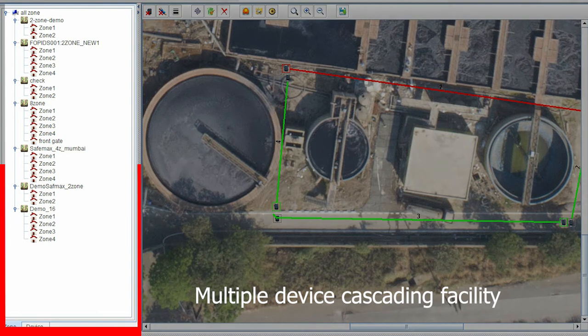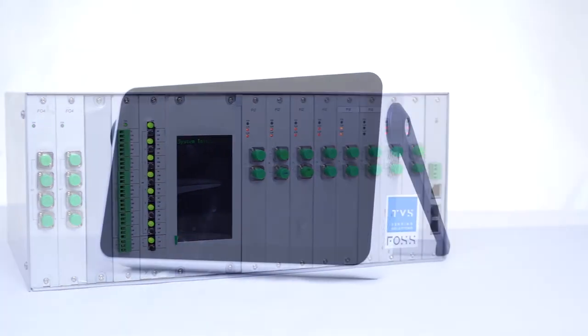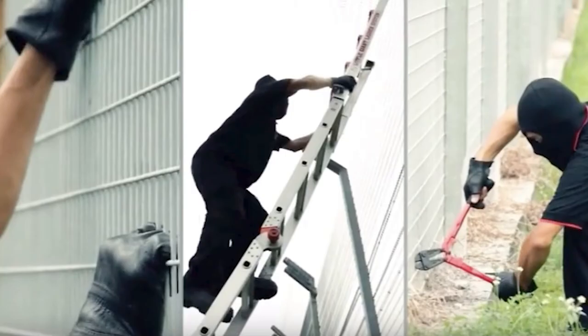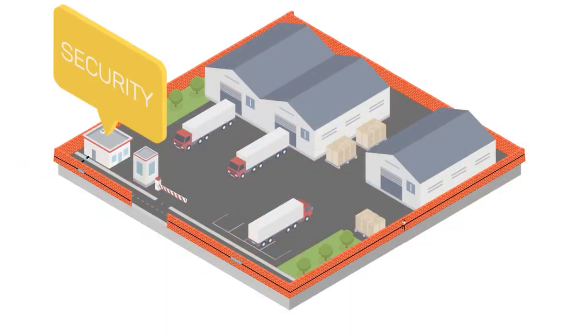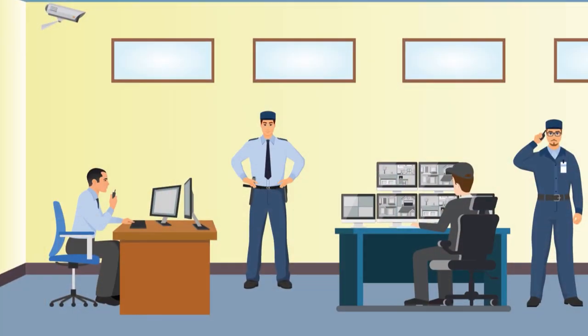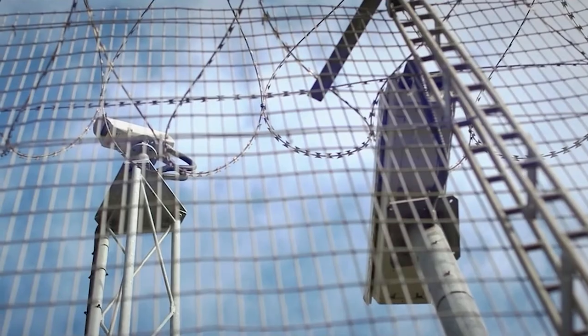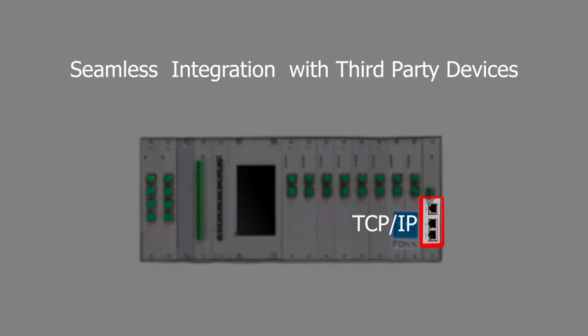The system has the capacity to add multiple projects and devices simultaneously. FOPIDS detects and alerts all kinds of intrusion activities happening in and around the perimeter, protecting critical structures from threats and sabotage. It can also be integrated with camera surveillance and alarm systems through TCP/IP.